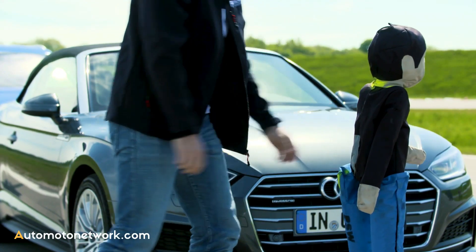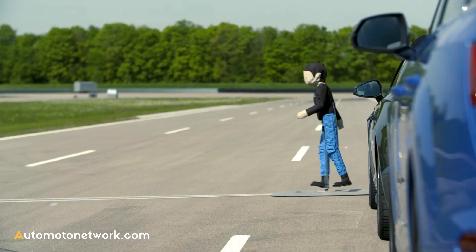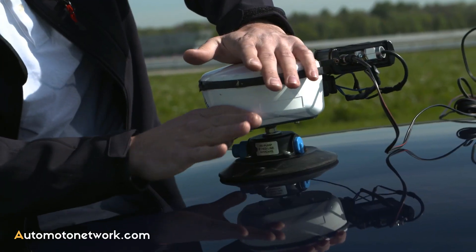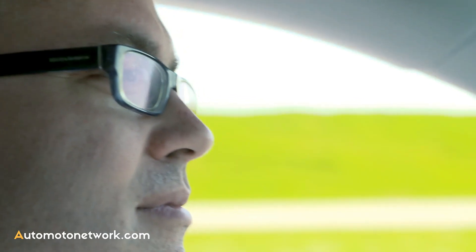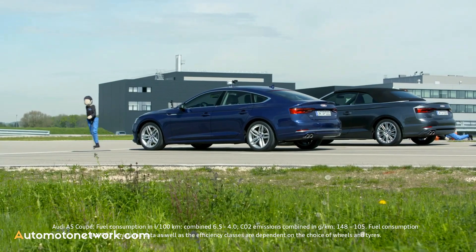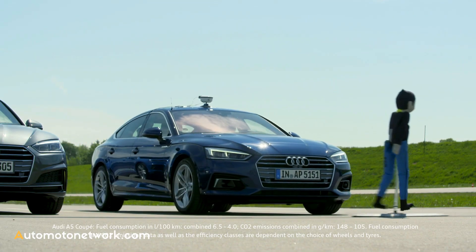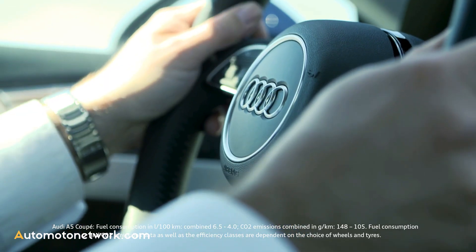Every driver's nightmare: a child crosses the street, oblivious of the traffic. In this test, a sensor transmits a signal which sends the dummy out across the street just as the car is approaching. Since the child emerges from behind a parked car, the driver only sees it at the last moment. But the front camera recognizes from a distance of 100 meters that a person is crossing the street. In a split second, pre-sense city triggers an action.